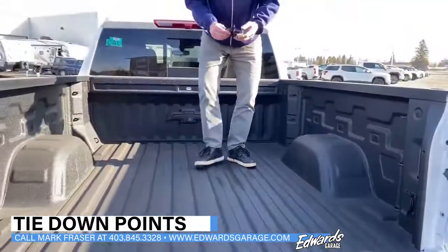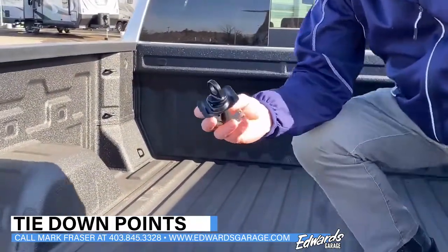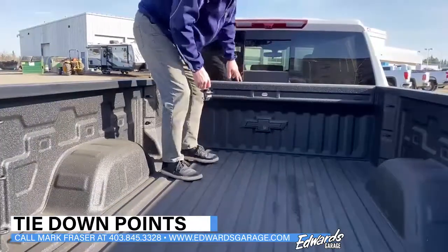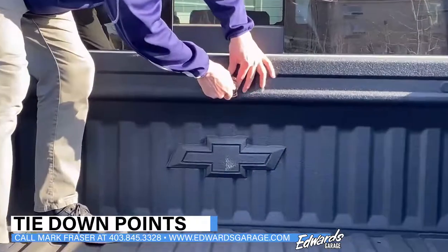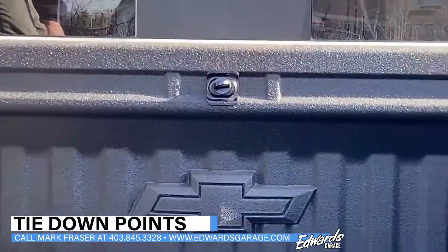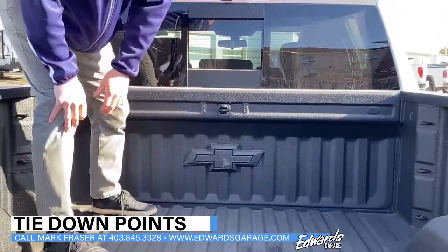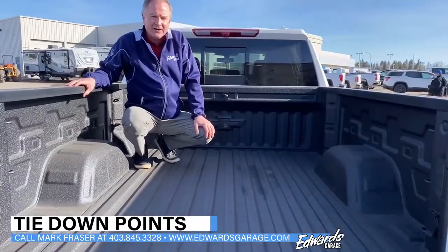As a bonus, you can purchase these extra tie down points — you simply pop off a cap and pop that in, and now you have another tie down point. There are nine of these points, so in total we have 21 tie down points potentially on our pickup trucks.